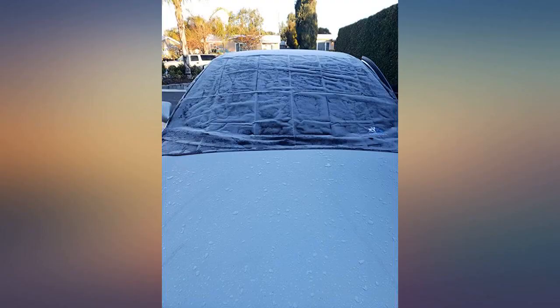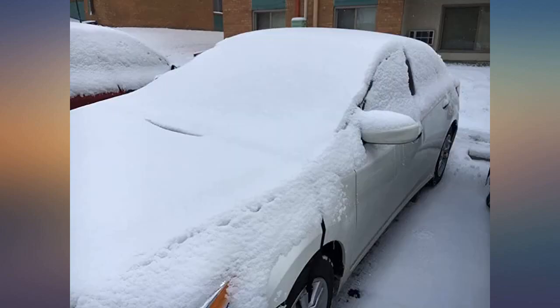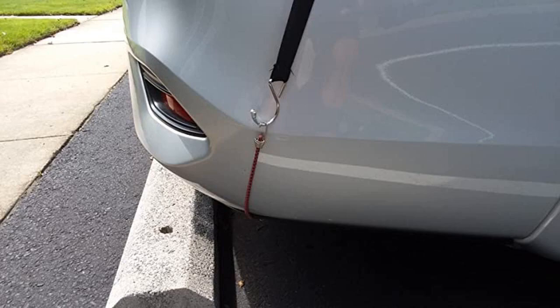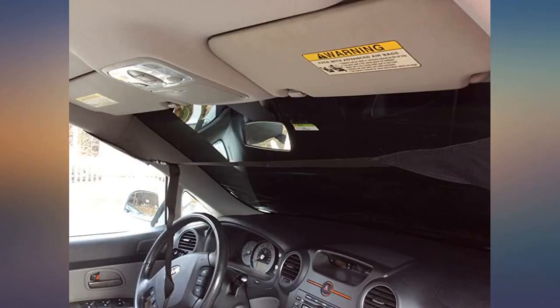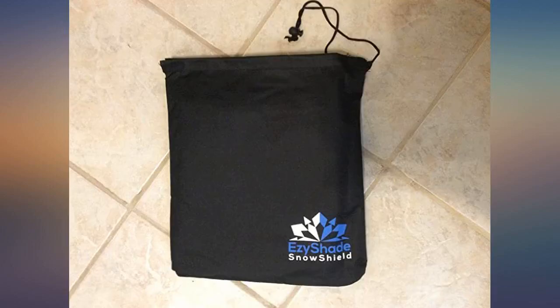Bought two of these — medium size — one for our Hyundai Elantra and one for our Hyundai Sonata. We just got whacked with our first significant snowfall of the season. They fit perfectly on both cars. The extra front tie-down is a plus — keeps everything from flapping in the wind and no magnets necessary.